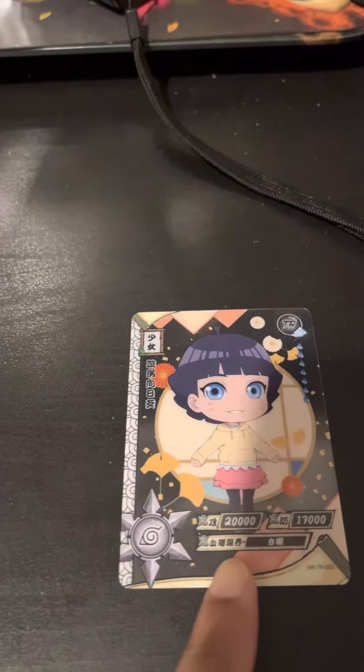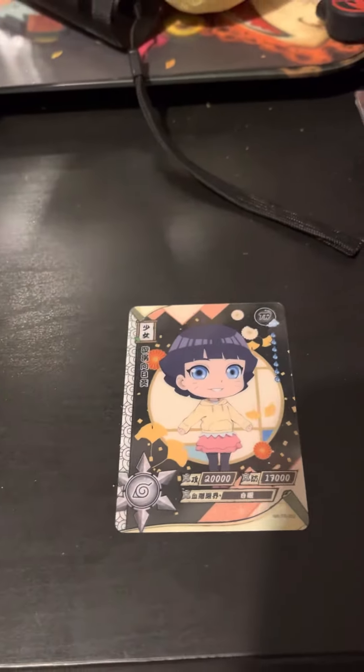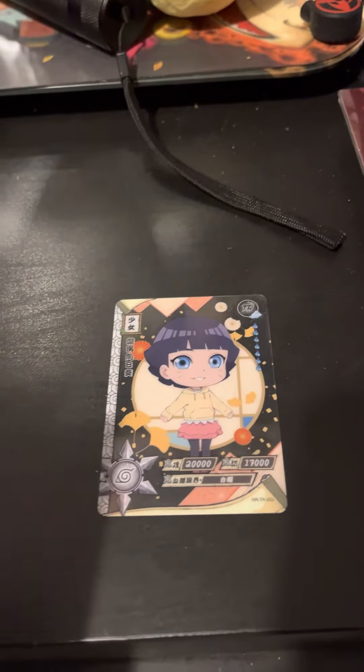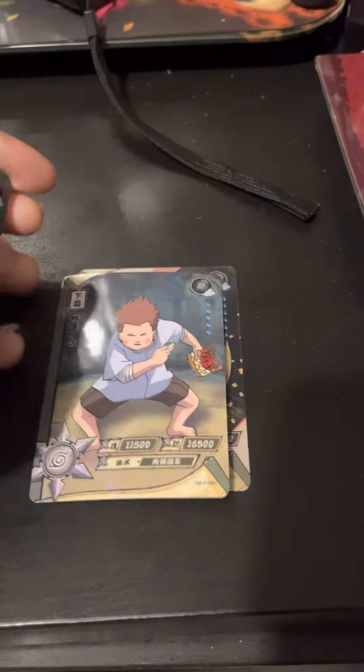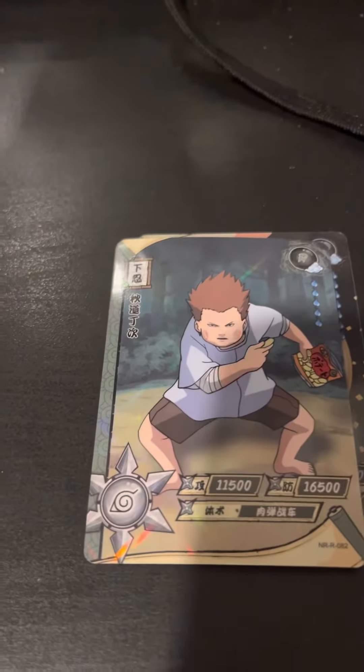We got Himarari right here. We got a little Boruto action in there. And don't forget to like and subscribe you guys. We got Choji with his bag of chips.